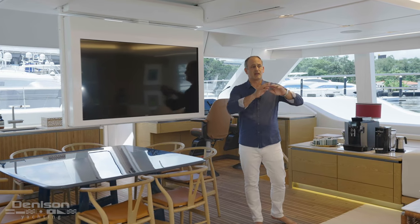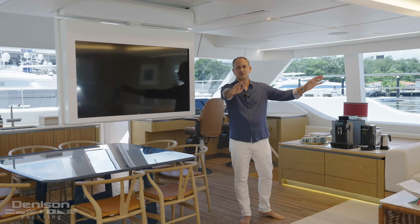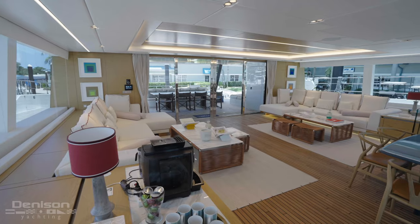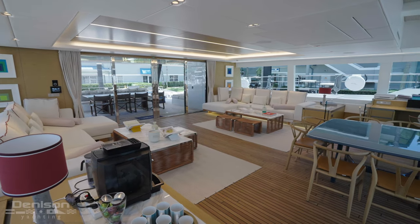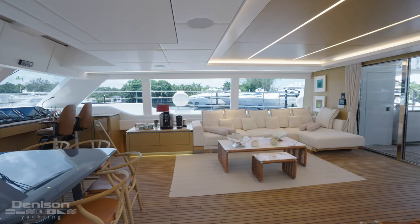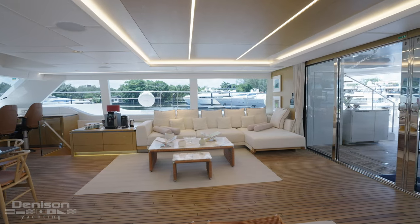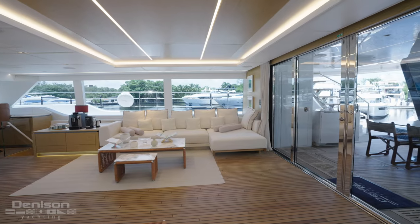Also, you can open up the entire panoramic sliding doors and watch the TV from the dining table out on the aft deck. The theme the designer and owner came up with when specking out this boat was to bring the outside and the inside together as one space. When you open up these panoramic doors, they carry the teak from the deck to the inside, so it has the same vibe and feel going all the way through from bow to stern.